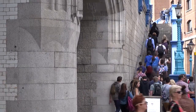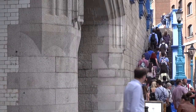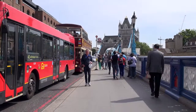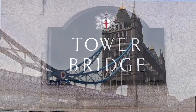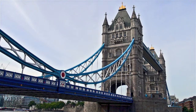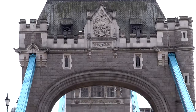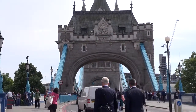Stairs to the bridge walkways. There are several London bridges crossing the River Thames, but the Tower Bridge, built in 1886 to 1894, is an iconic symbol of London.